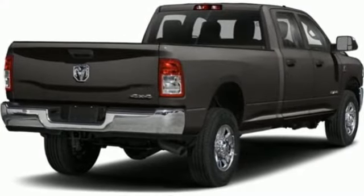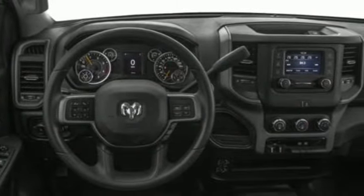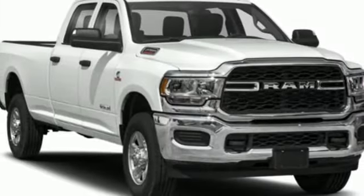Intercooled turbo i6 engine, four wheel drive, automatic transmission, trailer brake controller, streaming audio, Wi-Fi hotspot, dual zone climate control,